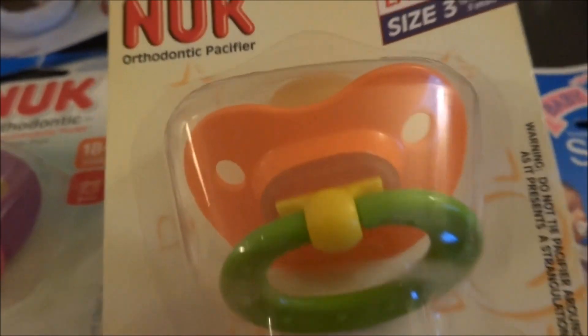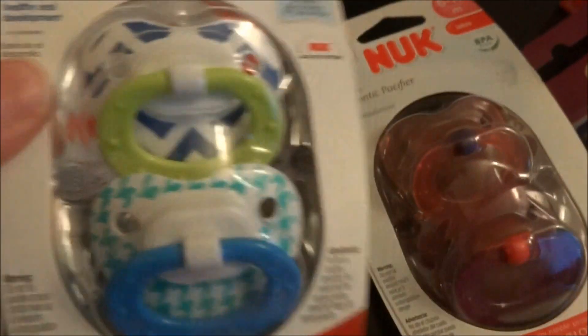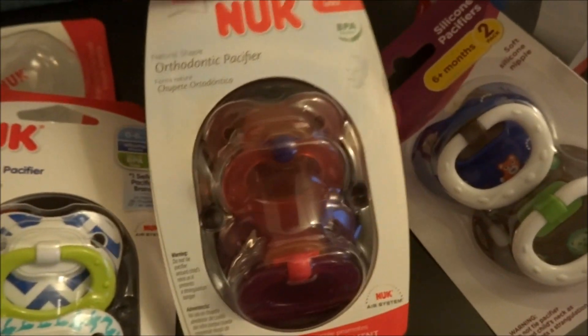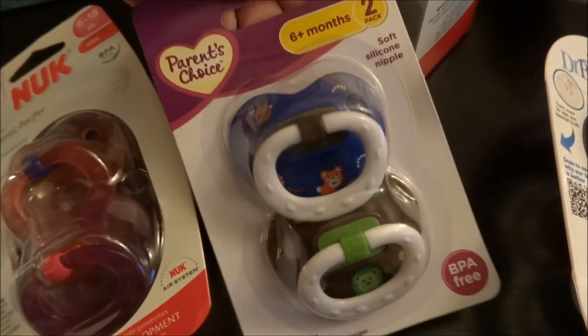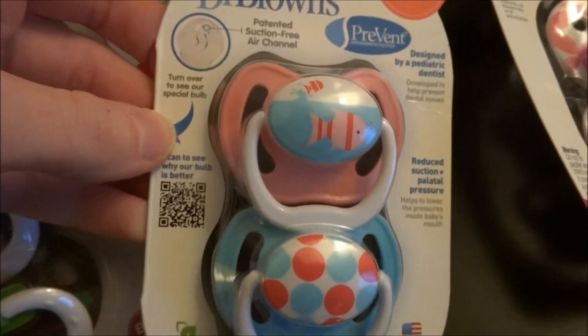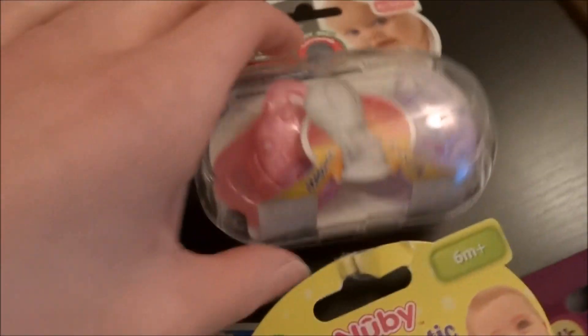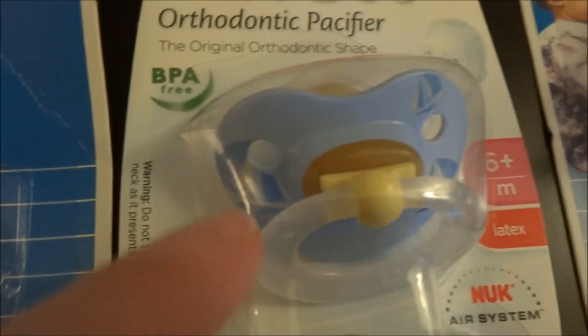And there's these clear ones. These ones are really cute — I think those are one of my favorites, the new Dr. Browns. So I got those ones. These are really cute too. Got some of these newbie ones, and these ones.